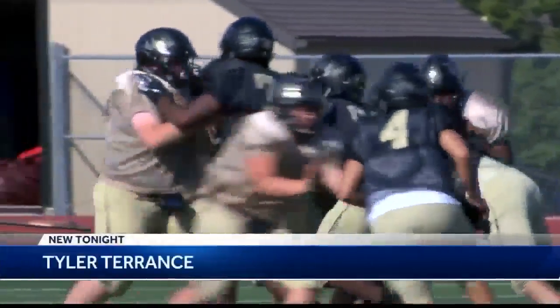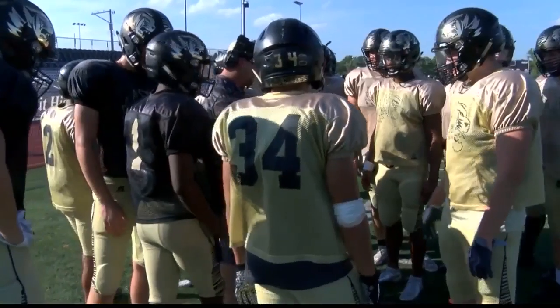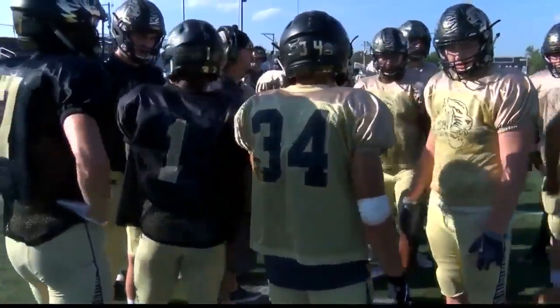Senior Tyler Terrance says he likes the helmets a lot, and that the technology returns the game to fundamentals — not hitting heads. There are a lot of players that used to use their helmets a lot, and this year they've calmed down and used their fundamentals. Each high-tech helmet costs about $250 more than a normal one.